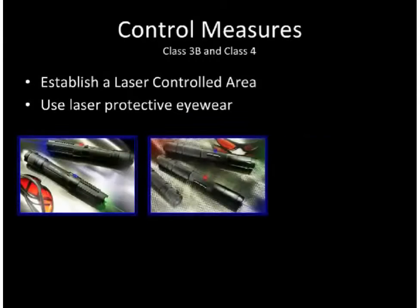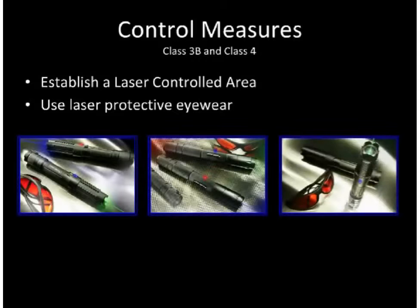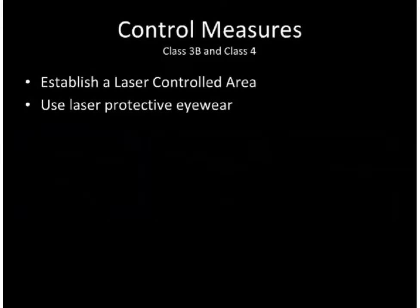Laser protective eyewear should be worn by anyone in the laser controlled area when Class 3B lasers are operated, and must be worn by persons within the laser controlled area when Class 4 lasers are operated. Wicked Lasers provides laser protective eyewear rated for use with specific models of their Class 4 laser products. Eyewear must be labeled with the protection it provides. Different countries have different requirements, so you should contact a laser safety eyewear provider familiar with the requirements in your location for additional details.